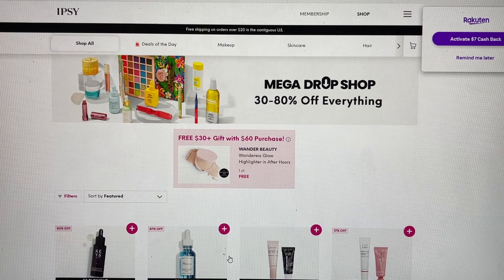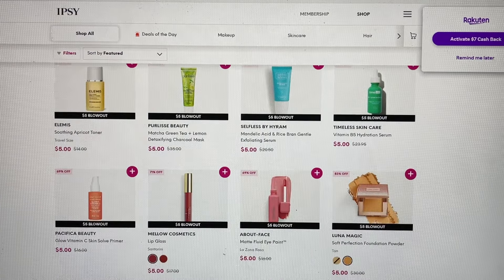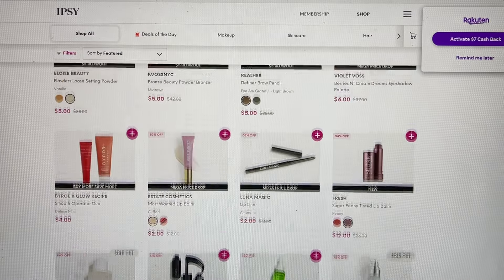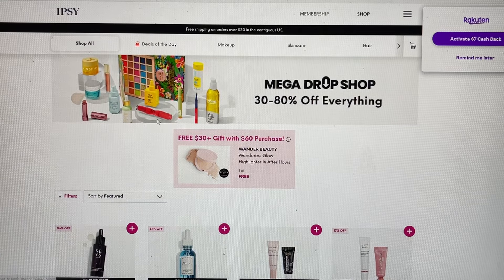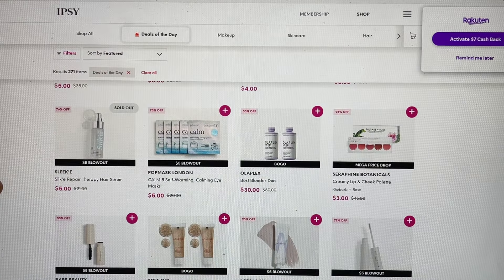They're having a free $30 gift with a $60 purchase, which is a new free gift from when we did the original Mega Drop Shop — but we're still in the middle of the Mega Drop Shop. I've already shared with you all of those items. The items here are ones that we saw even over the weekend, so I'm going to wait a little while to see if this gets updated. The Deals of the Day tab is still open, with all the $5 blowouts, the buy more save more — all the same stuff.